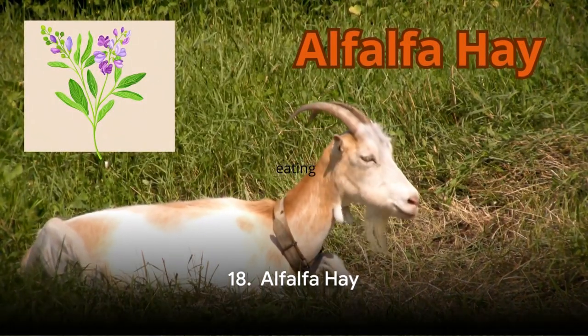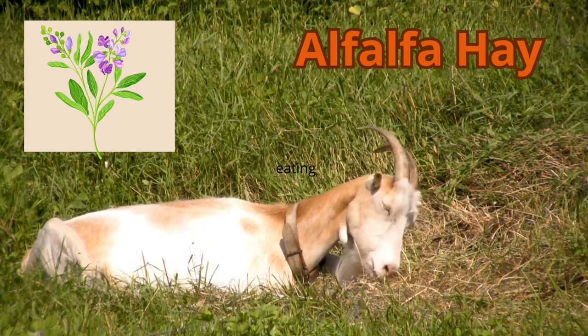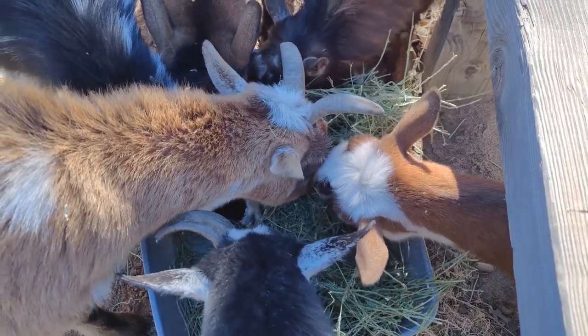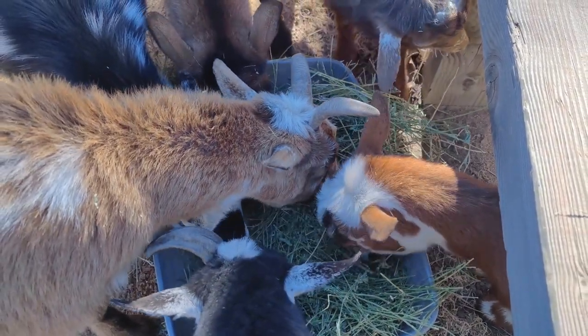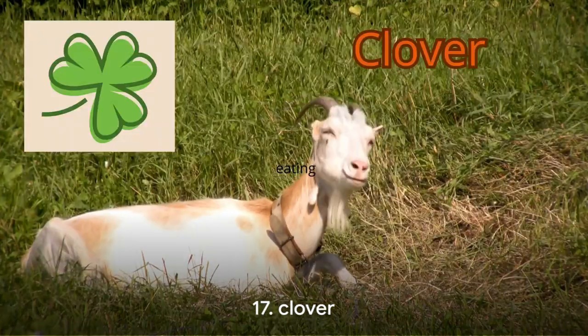Continuing our superfood countdown, let's move on to number 18: alfalfa hay, a staple in the diet of many goats. This nutrient-rich hay is packed with protein, vitamins, and minerals. It's like the multivitamin of the hay world, providing goats with essential nutrients such as calcium, vitamin A, and several B vitamins.